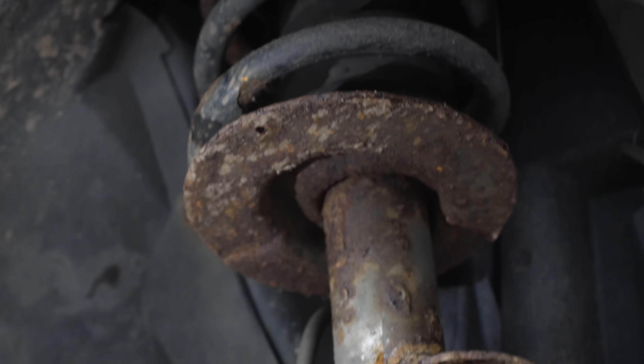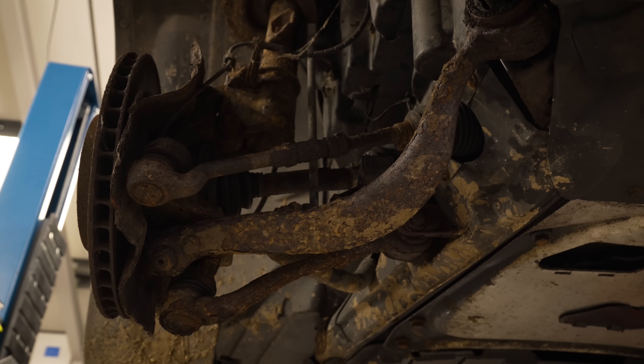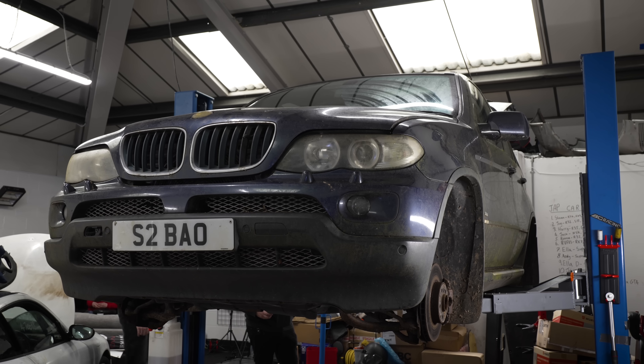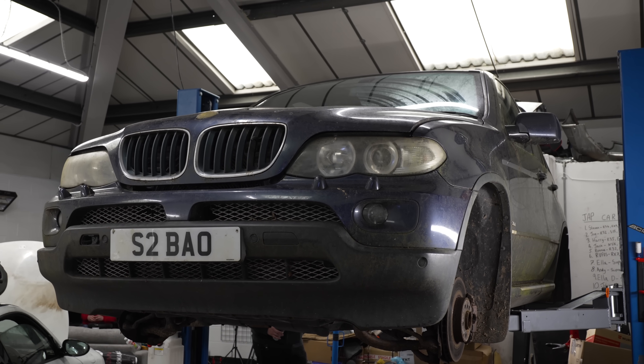The underside was worryingly crusty, but we were praying it wouldn't be anything that would keep the X5 off the road any longer. The car was, however, begging for a full service, so we made that our next job.